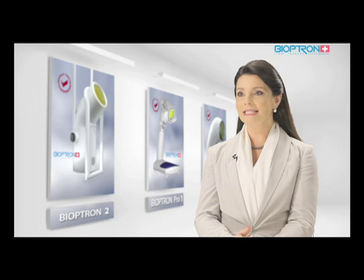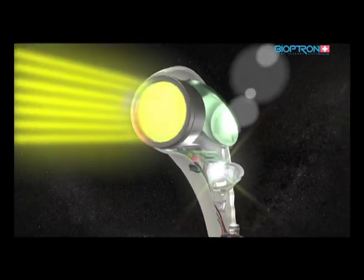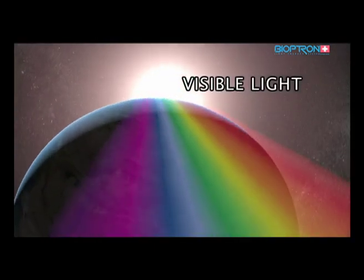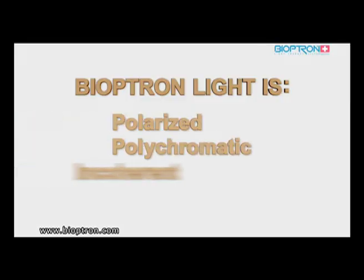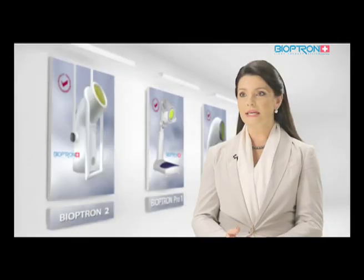The Bioptron system is a uniquely patented, clinically tested medical device for treatment with light therapy. The light therapy technology is based on a very special optical unit. The Bioptron light therapy system emits light which, in its electromagnetic spectrum, is very similar to sunlight but free of UV radiation. The light is polarized, polychromatic, and incoherent low-energy light, and it is these unique characteristics that are responsible for its various biostimulative effects.